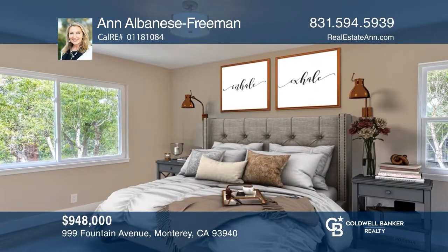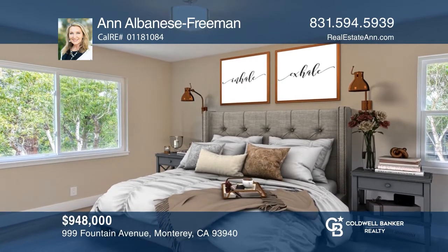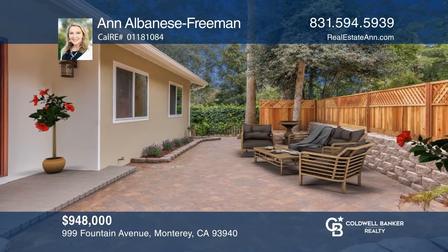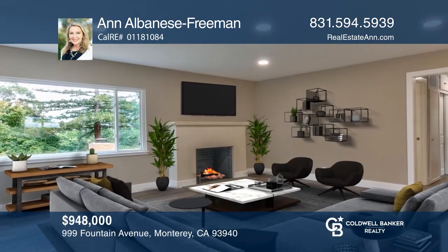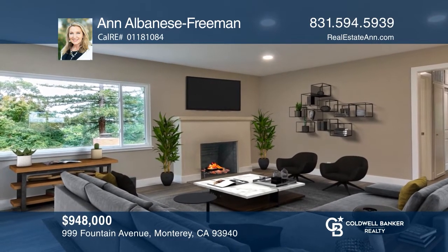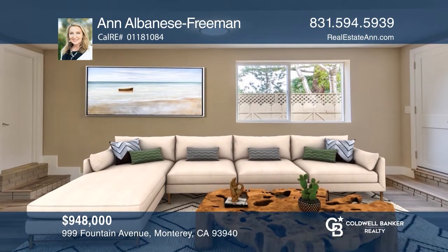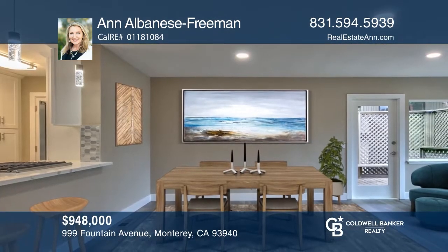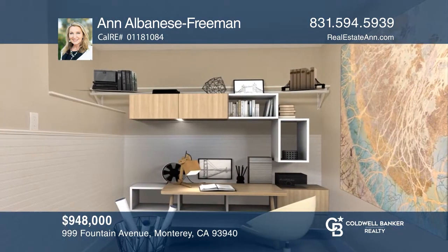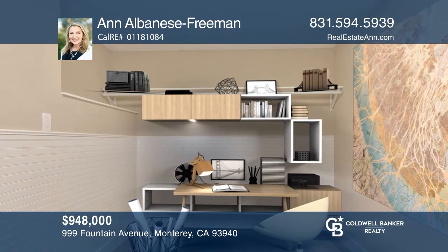Welcome to this gorgeous completely remodeled three bedroom, two bathroom, approximately 1,700 square foot home. The home is ideal for sheltering in place where you can dine al fresco on the sunny patio. Turn the third bedroom into a fun family room and use the large walk-in closet as a home office. The basement would make a lovely wine cellar or workshop. Located in one of Monterey's best neighborhoods, head to town and the beach right from your front door. Check it out today by calling Ann Albanese Freeman.